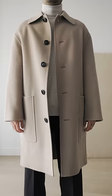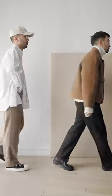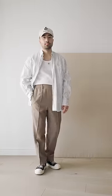Step four: layer up. It's obviously a lot easier to layer during fall and winter with all the nice coats and jackets, but you can even layer in summer. Instead of a t-shirt, try wearing a tank top underneath a lightweight shirt.